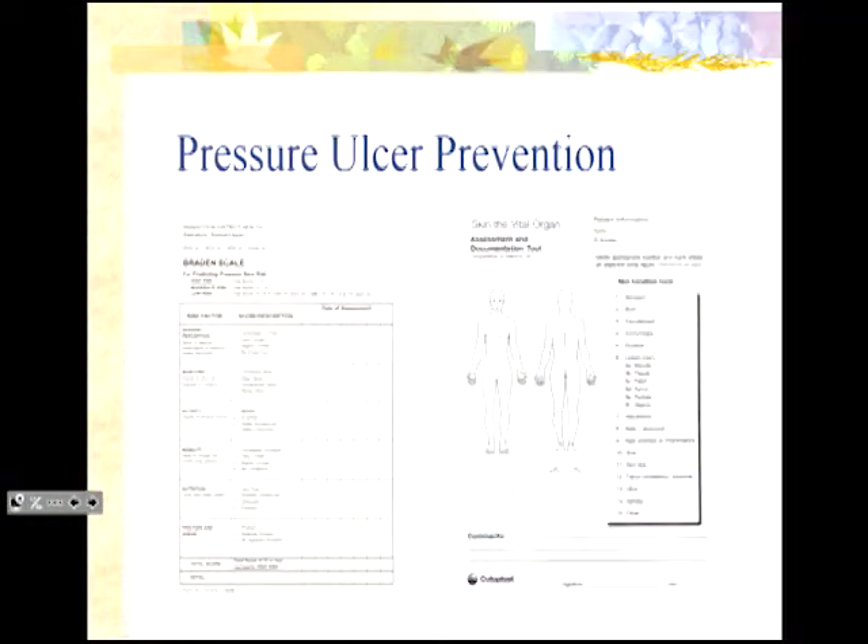Shifting to pressure ulcer prevention — the Braden scale mentions sensation, moisture, mobility, activity, nutrition, and friction and shear. But looking is one of the most important things you can do. When you've got someone who's dependent on you for movement and you're turning them or repositioning them, or taking braces off or putting things back on like a prosthesis, it's really important that we look to ensure that skin is intact at the time they're being moved.